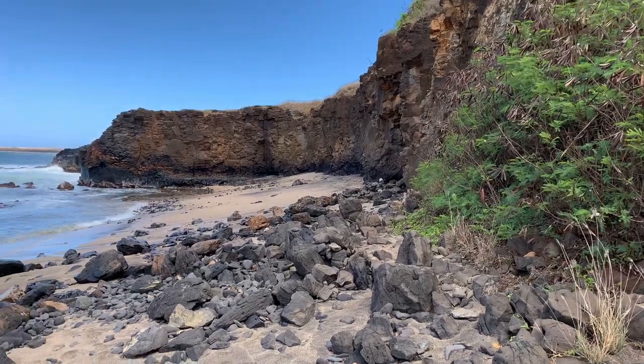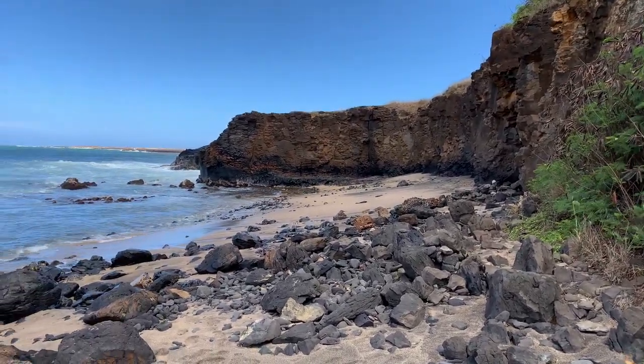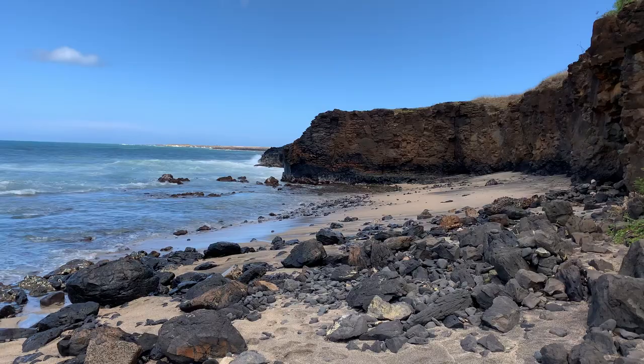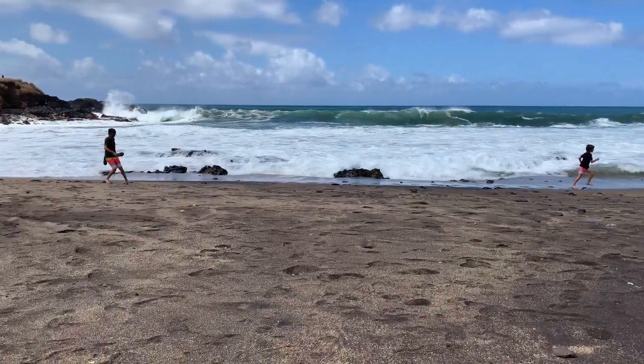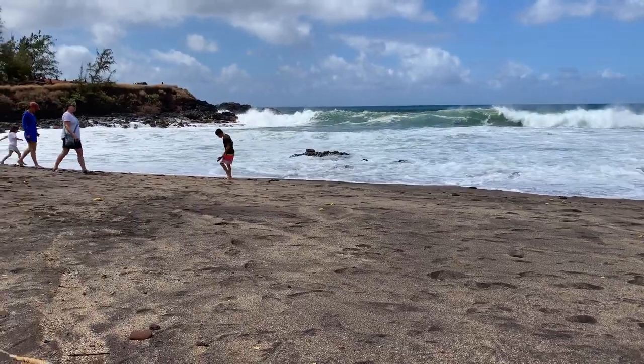Glass Beach is a special place hidden away on the southwest shore of Kauai. It's rarely good for swimming or snorkeling. There are no lifeguards, bathrooms, or other amenities. It's not even really suitable for laying out to work on your tan. So what makes it special?